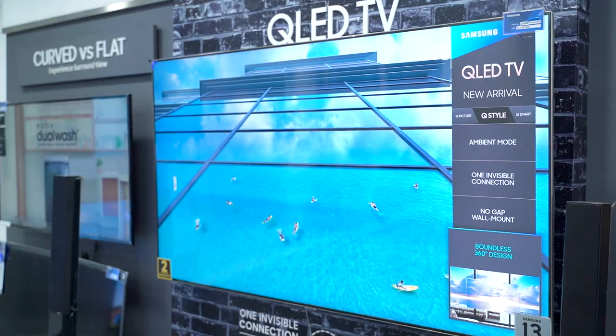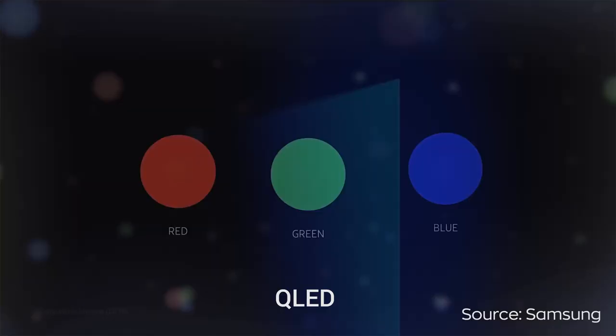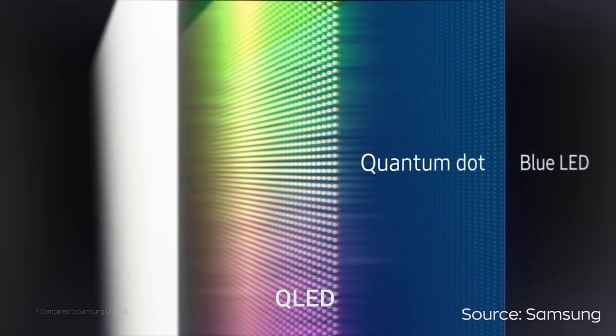Samsung has high-end TVs with QLED panels, which are very popular. You can see it compared to regular LEDs — but what is the difference? Quantum dots are used in the LCD panel. Quantum dots improve the display panel by enhancing color, contrast, and brightness. So QLED TV has a lot better picture quality compared to regular LED TVs.